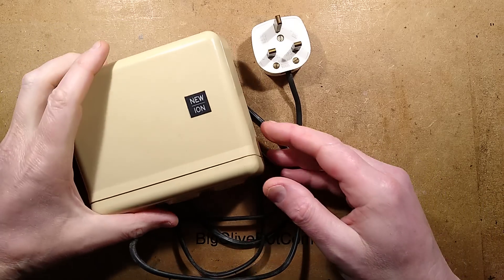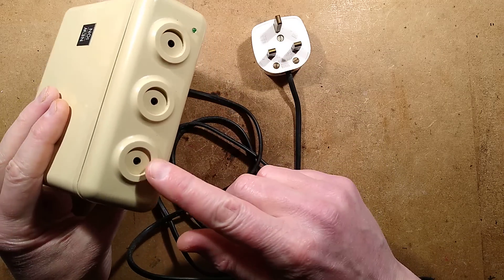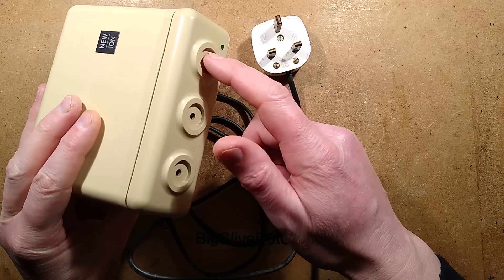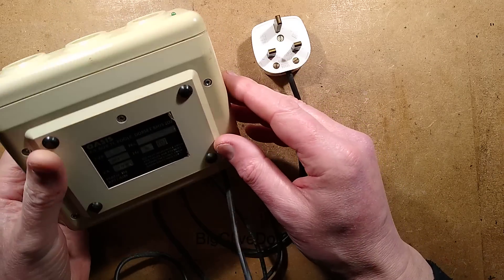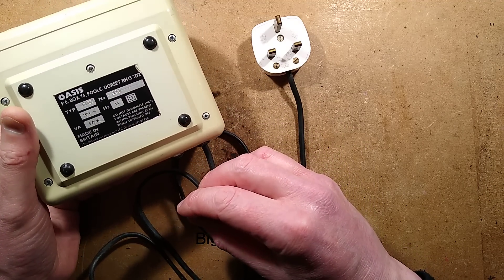Let's open another ionizer. In this case, it's a new ion ionizer. Very nice case — it's very stylish. It's got the one, two, three needles here, a little green indicator LED, and it says OASIS. It was made in Britain, in Poole in Dorset.